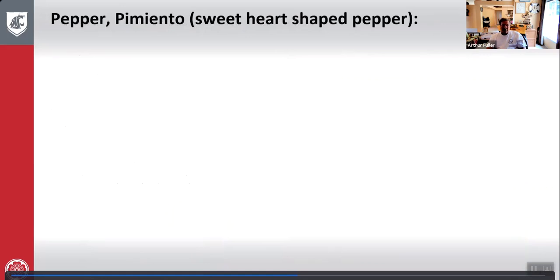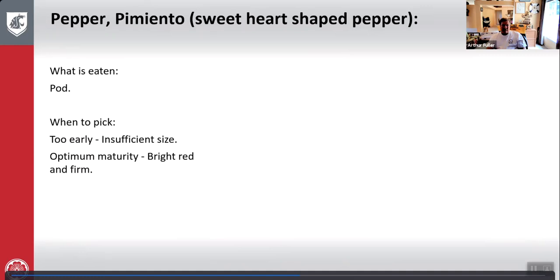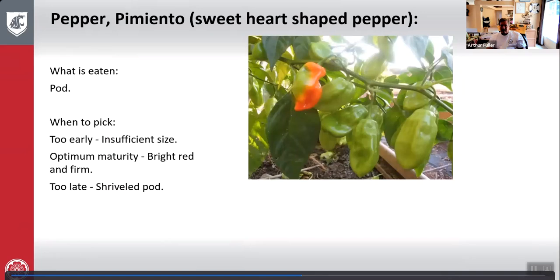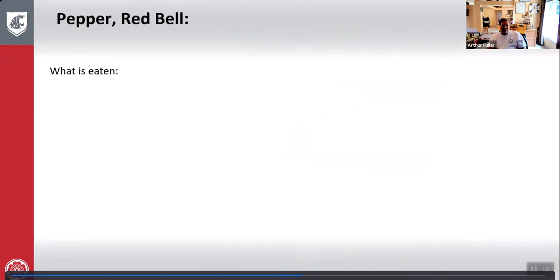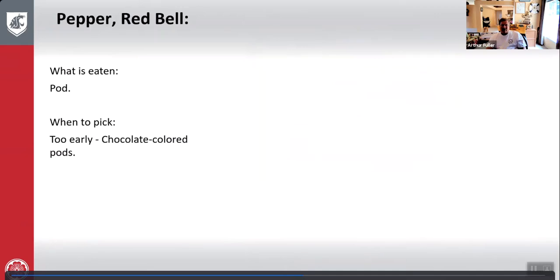Peppers — sweet heart shape, the pimento: what is eaten is the pod. Too early — insufficient size. Optimum maturity — bright red and firm. Too late — pod starts to shrivel and get soft. Peppers are pretty easy to tell when to pick. Bell peppers: too early — turns a really dark chocolate color. Optimum maturity — bright red, good and very firm. Too late — pod starts to shrivel up.